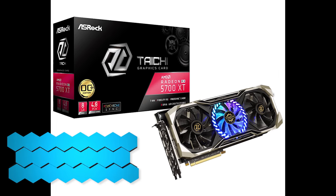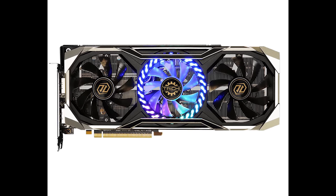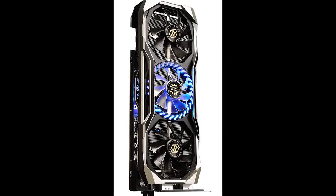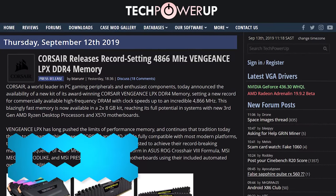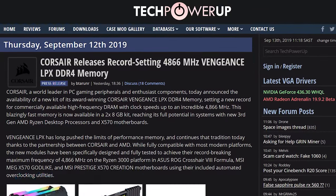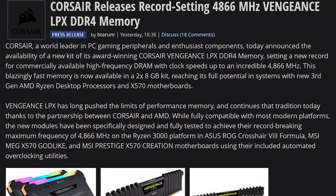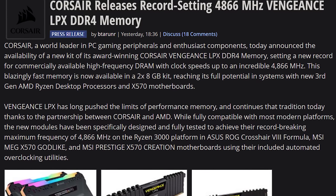And then more AMD graphics card news — the Radeon RX 5700 XT Tai Chi X from Asrock has been launched, so you can enjoy that beauty if you want. And then Corsair is unleashing their highest, fastest RAM they could possibly make: the Vengeance LPX 4866 MHz RAM, now available at retail. Why do you need almost five gigahertz RAM at retail? I don't understand, but it's there. Corsair leads the pack with that.